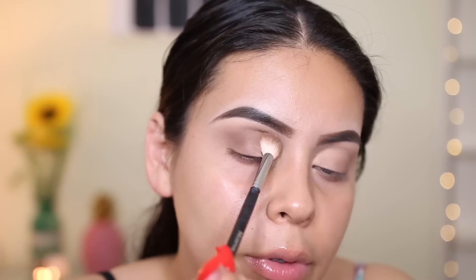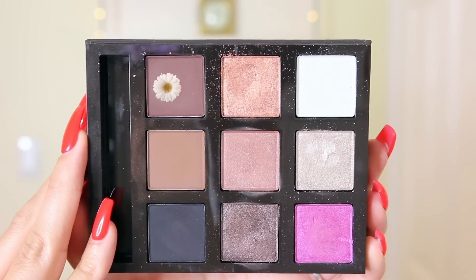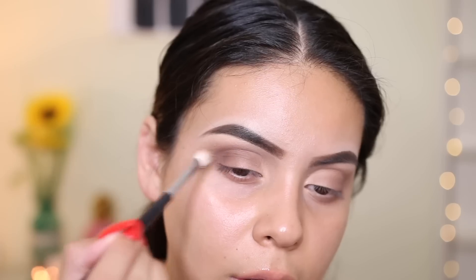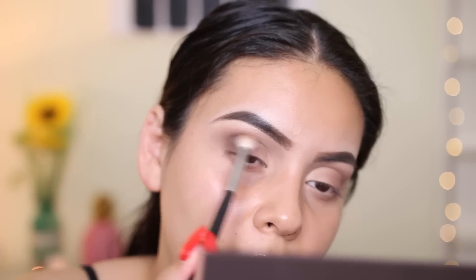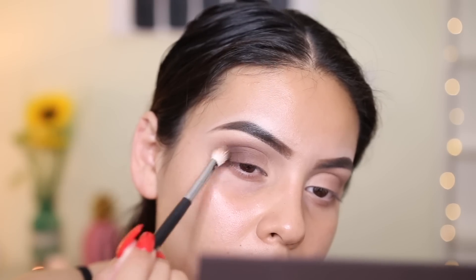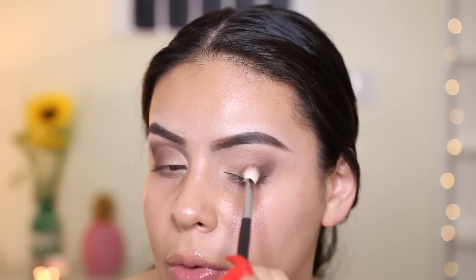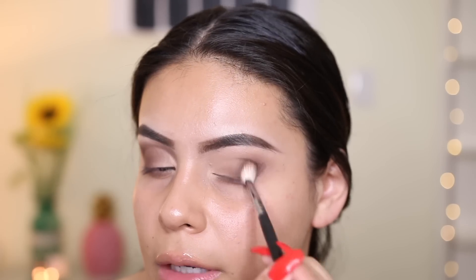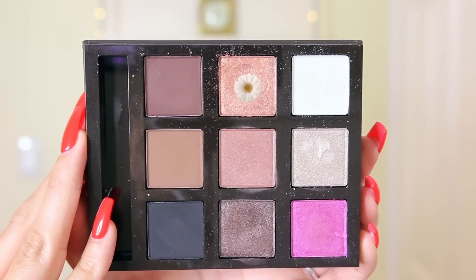I'm really trying to build this up because if you don't, it's just kind of blah. Now I'm going in with the deeper dark brown and applying that on the outer part of my crease, doing packing motions with the Morphe M433 brush and gradually blending it out. There is not a lot of fallout with these eyeshadows, which is good. This shade blends better than the previous one — it feels a little more pigmented and smoother.